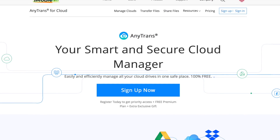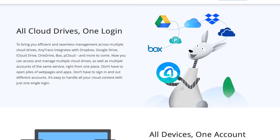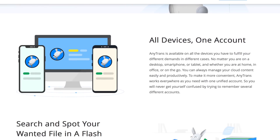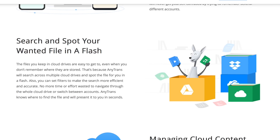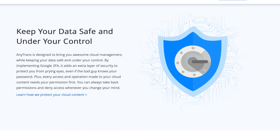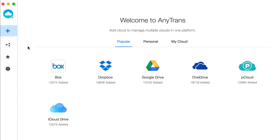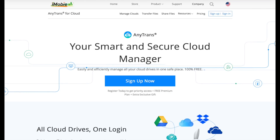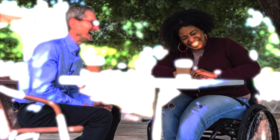I want to thank iMobi for sponsoring this video. You probably have accounts with Dropbox, Google Drive, and iCloud Drive, but keeping track of your files on each account can become quite frustrating, and transferring files across cloud accounts is even more time-consuming. But with AnyTransferCloud, you can search through all your cloud accounts and transfer files between them with one application and one login. You can sign up for AnyTransferCloud today for free just by clicking the link in the description.